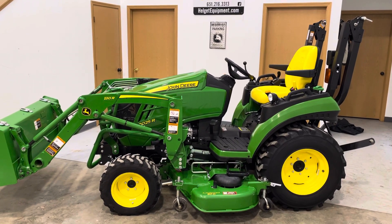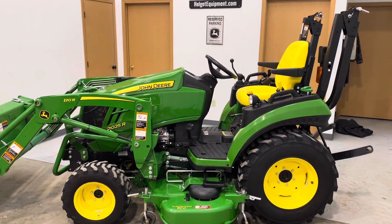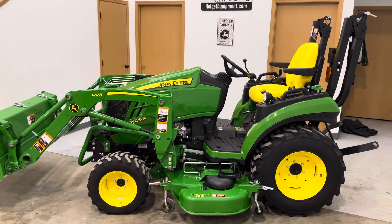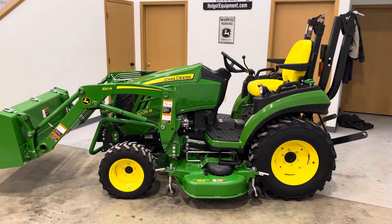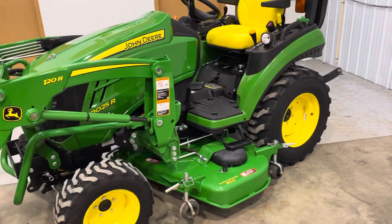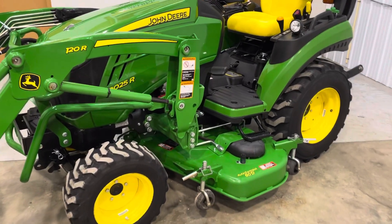Clinton with Helgut Equipment looking at a 2018 2025R. This is a redesigned new style and this unit is sharp, very clean, and has a 60D auto connect mower.